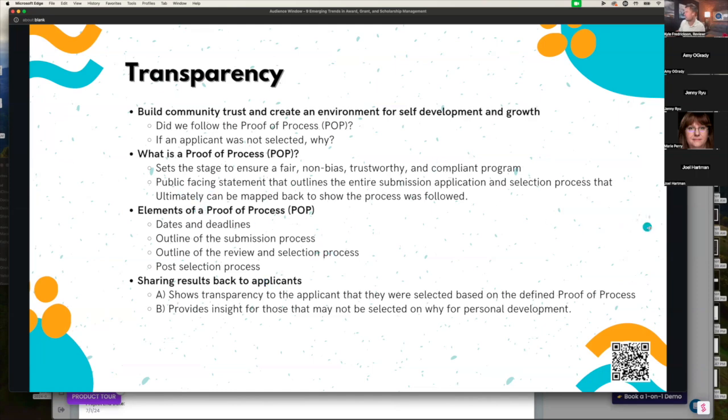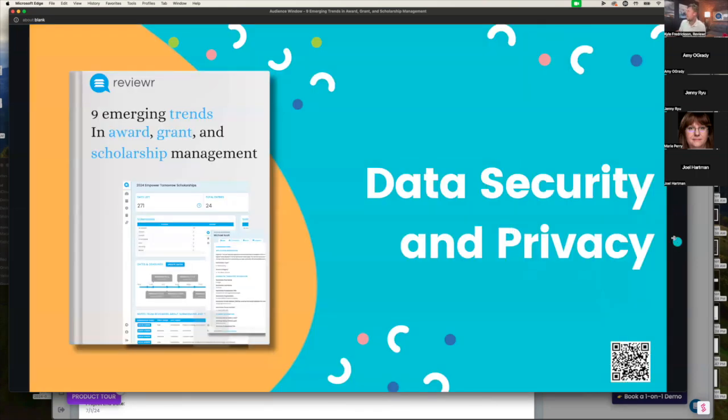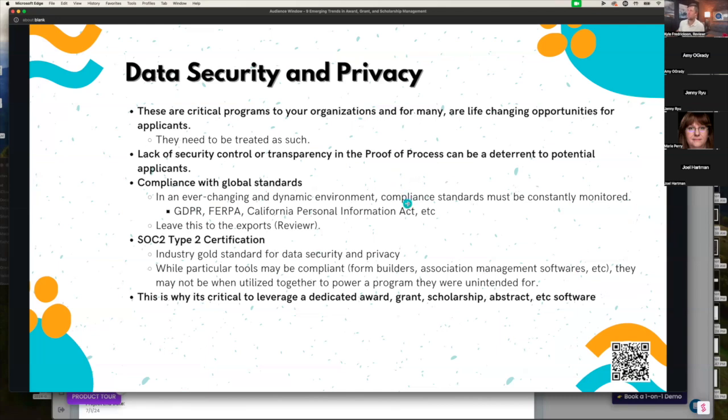On top of that, because we are a bit tight on time, is data security and privacy. It goes hand in hand because a large percentage of programs we work with found that data security policies in place could be a deterrent from applicants even applying. For example, if you're a credit union running a scholarship program, it's very common to be critical of data security because applicants need to be confident that when they submit very personal financial documents, the security controls in place are accurate. These are life-changing programs that are critical to your organization and need to be treated as such.